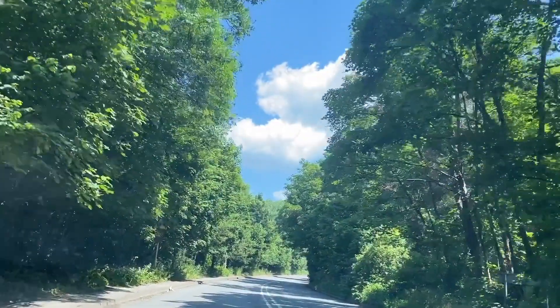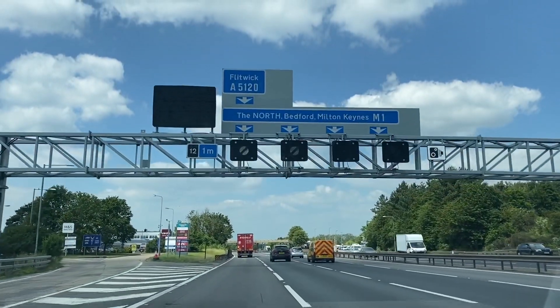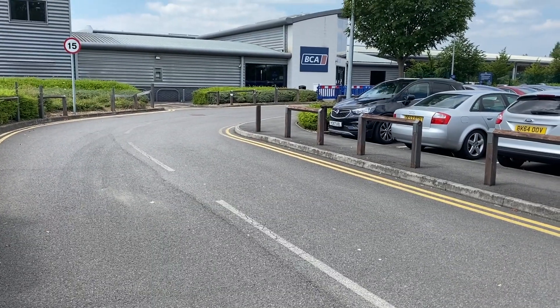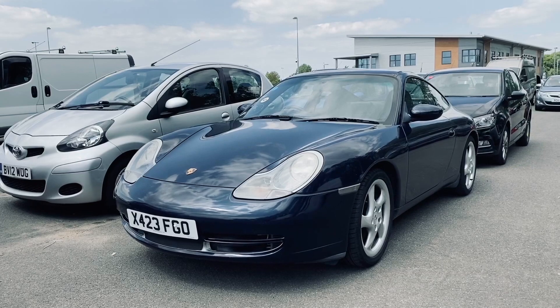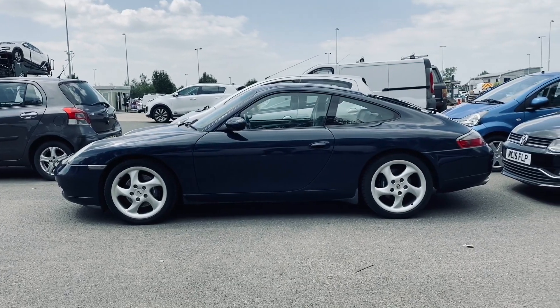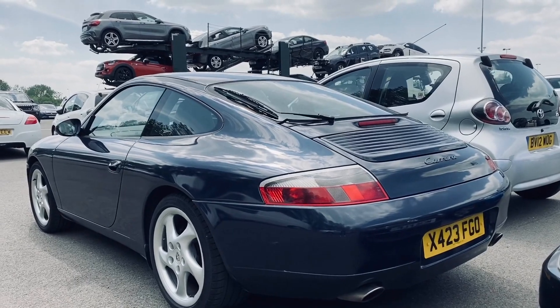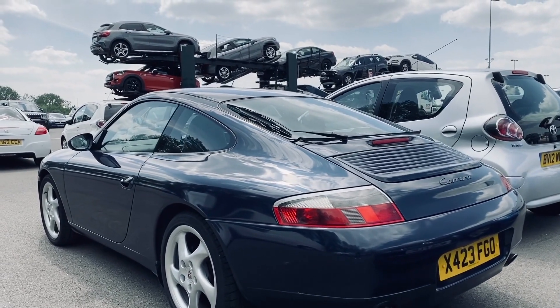We're heading there in the trusted Ford Focus. Unfortunately, the aircon isn't working today, so it's a bit of a sauna all the way to Bedford. See you in a sec.